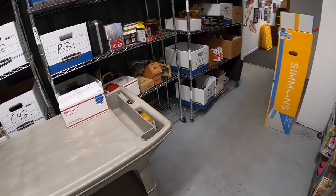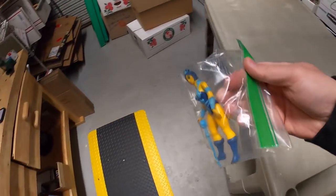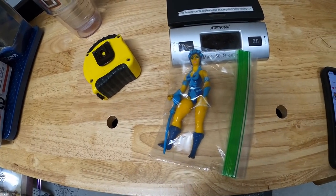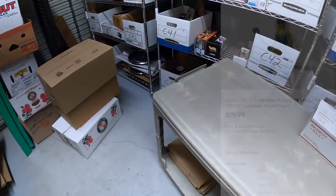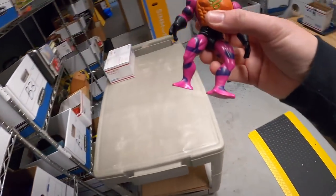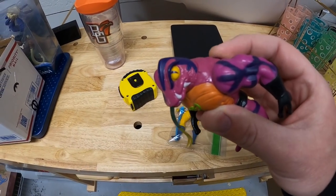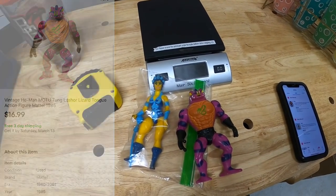Next order has two items. First is a He-Man toy — the character's name is Evil Lynn; she has her little staff. That's all for $19.99 free shipping. The same buyer also got a He-Man toy: this is Tongue Lasher from 1985, and when you roll his little wheel on the back, his tongue goes up and down. That's all for $16.99 free shipping.